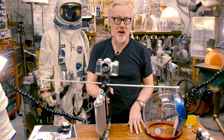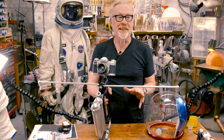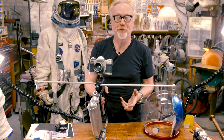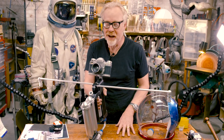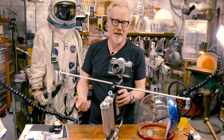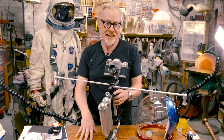Adam Savage here for Tested.com with some space stuff. Oh my gosh, 2019 is the year — it is such an exciting year for space stuff. It's the 50th anniversary of Apollo. I'm going to be in DC for some of the celebrations this summer, and today I wanted to do a little bit of show-and-tell of some incredible work by my friend and master space suit and space program replicator Ryan Nagata.